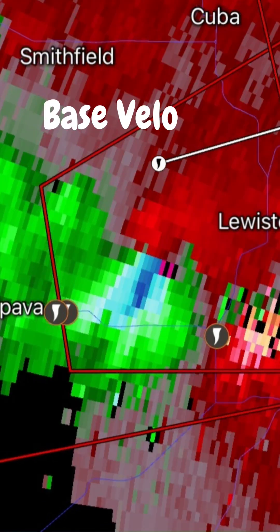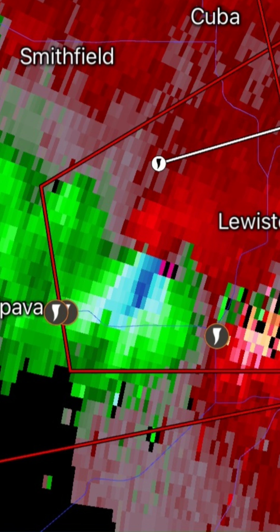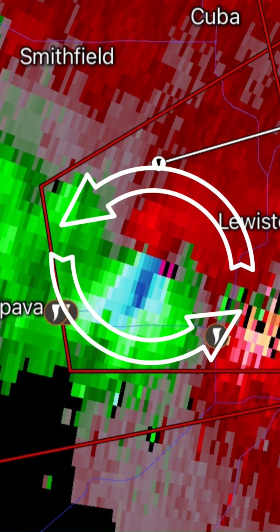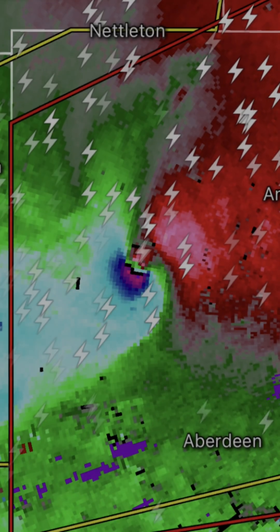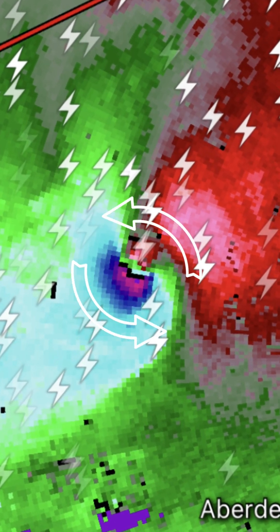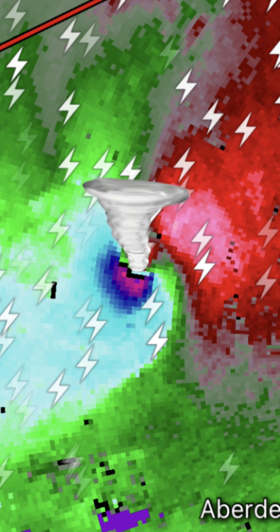In this case, it is better to use a base velocity image. The most important thing to know when using this product is that the red colors show a wind that is moving away from a weather radar, whereas the green colors show a wind that is moving towards the weather radar. When these colors are butting up against each other, they typically indicate rotation within a storm, and if the green colors become bluer or more purple and the red colors become pink, then strong rotation is being observed with a likely tornado on the ground.